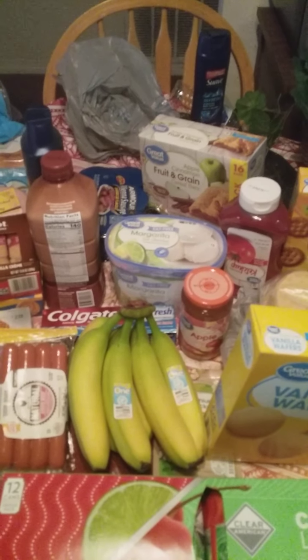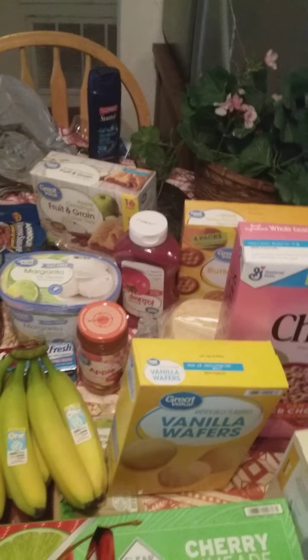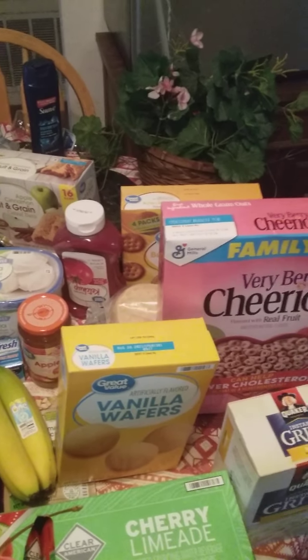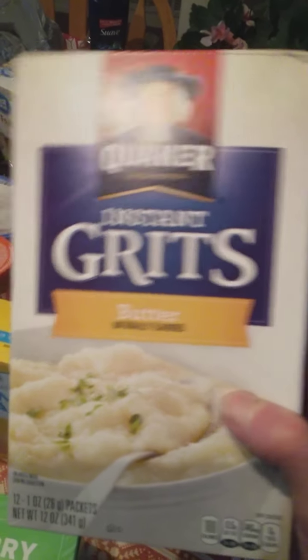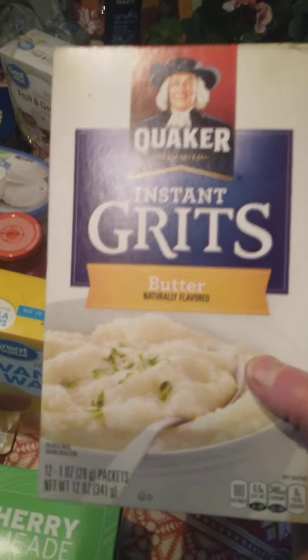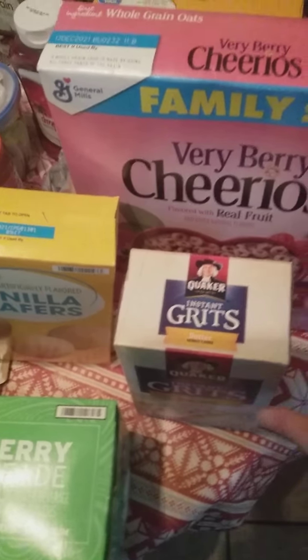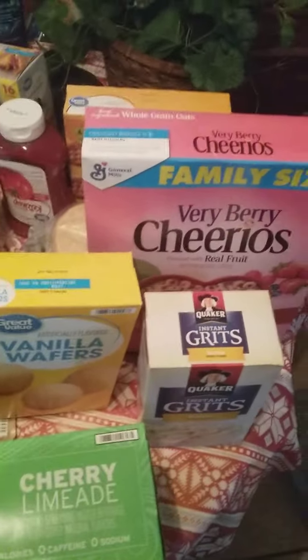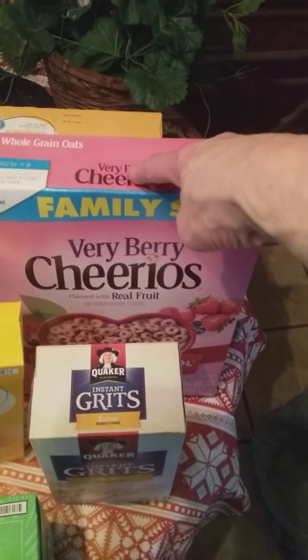Hi guys, this is a big Walmart haul. I have some grits — these are butter flavor grits that I like to eat. I usually just use a bowl, put some water in it, put the water into the microwave, heat it up for about 3 minutes, and then put my grits in.